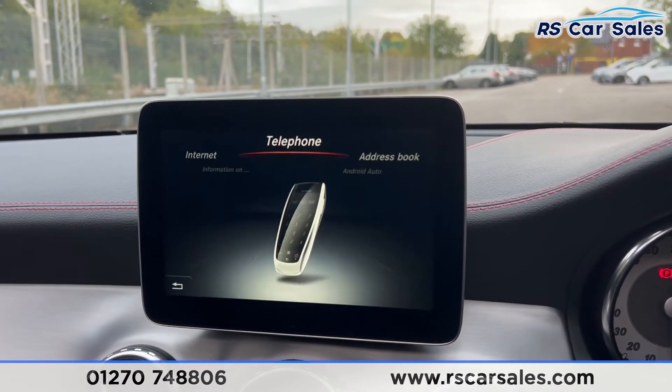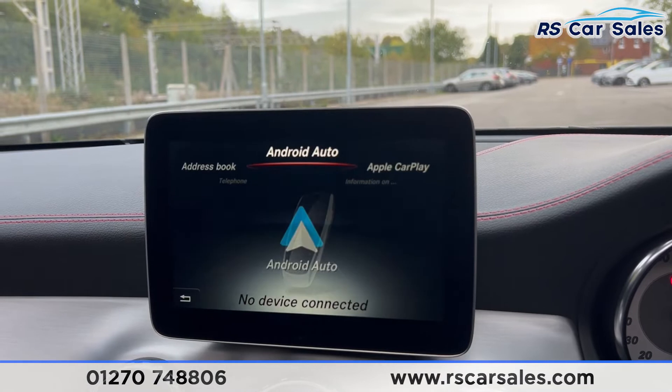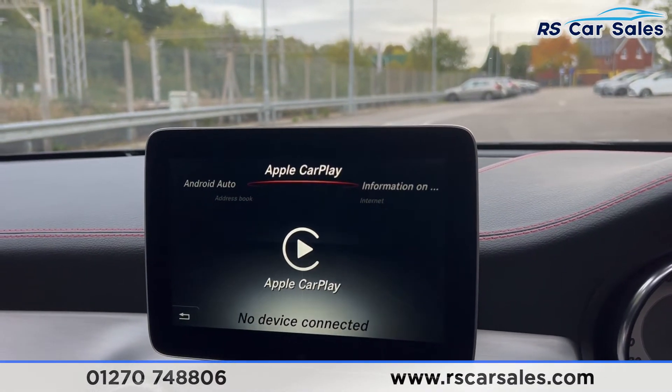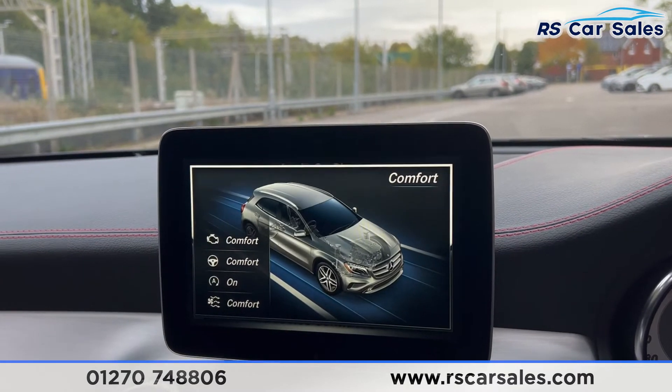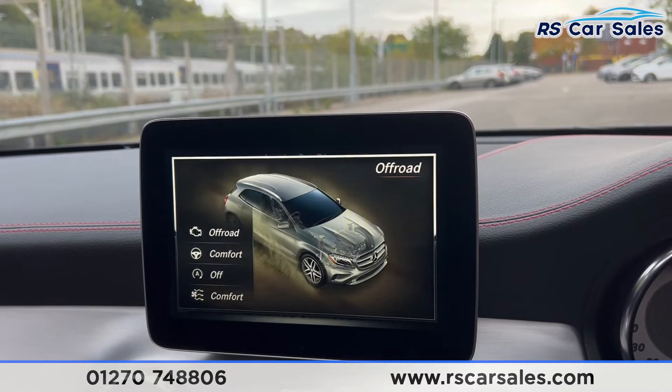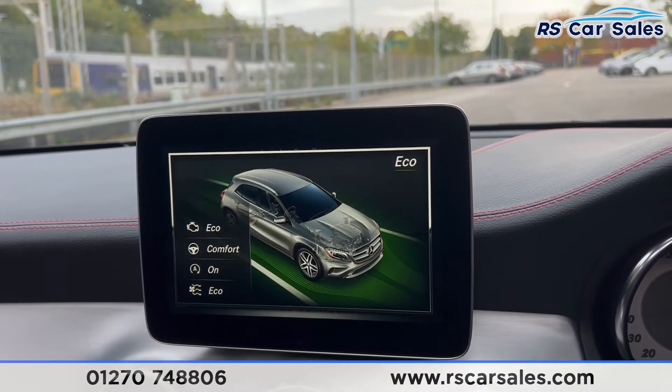We have phone connectivity, and pressing through you'll find Android Auto and Apple CarPlay. We also have all the different drive modes: comfort, sport, individual, off-road, and eco.